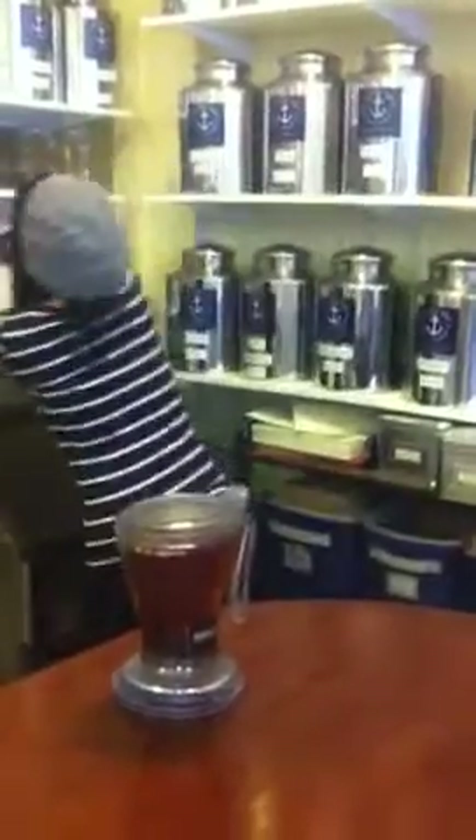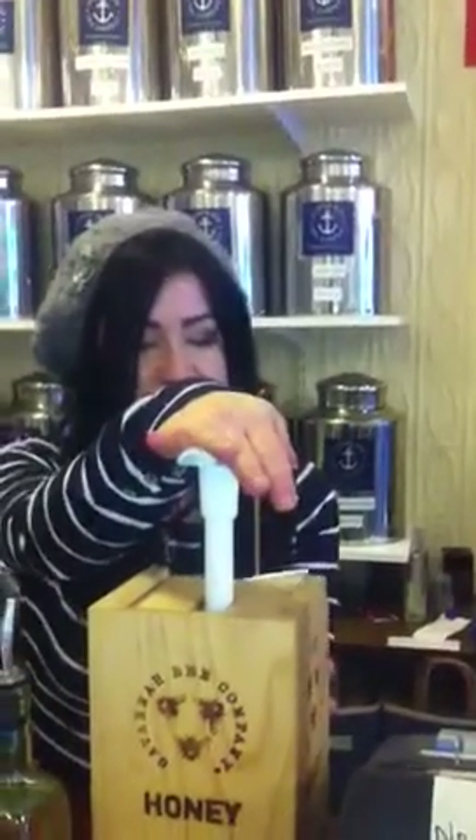So we're going to put a couple of pumps of honey. Now is this local honey? This is local honey. So we've got a little bit of honey in there, and we're going to set this for three minutes.